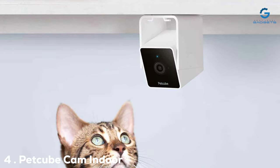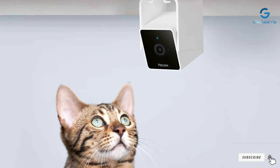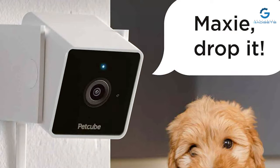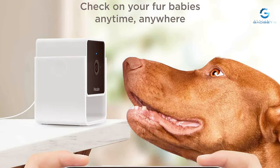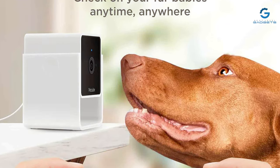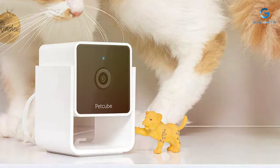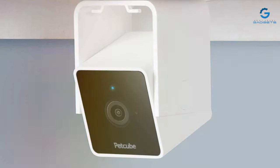Next at number four, we have the PetCubeCam Indoor Wi-Fi Pet and Security Camera. The PetCubeCam is a versatile device that caters to both pet owners and those concerned about home security. This compact camera offers a range of features to keep an eye on your furry friends and your home. The 1080p HD camera provides clear video streaming day or night, and the wide-angle lens ensures that you capture a broad view of the room. You can interact with your pets through the two-way audio feature, which can also be handy for home security purposes. One standout feature is the built-in laser toy, which allows you to engage your pets even when you're away. The PetCube app provides real-time alerts for sound or motion detection, so you always know if something is amiss.